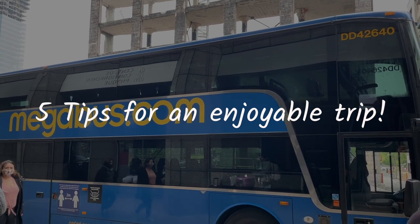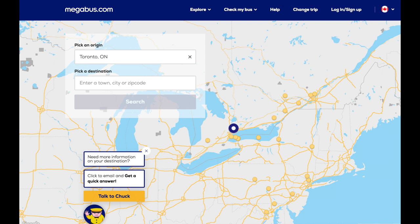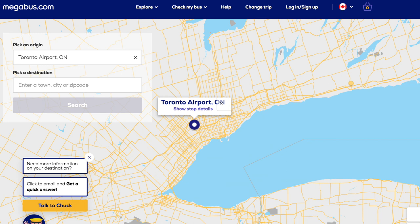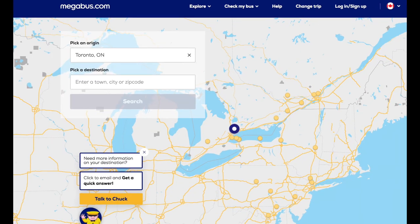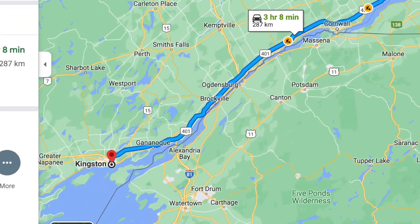Megabus in Canada covers the provinces Ontario and Quebec, with terminals among others at Montreal, Kingston, Toronto Union Station, Toronto Airport, Mississauga, Niagara Falls, and many other cities. Take a look at their website to check out other routes and stops. My trip was from Montreal to Kingston.